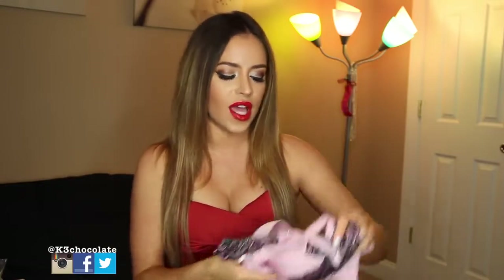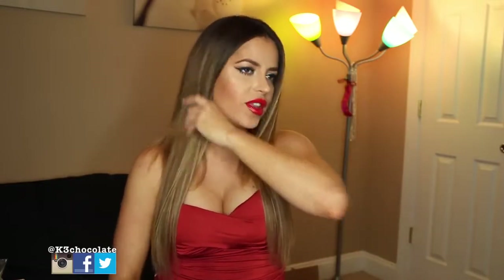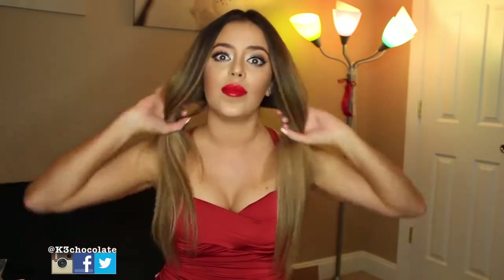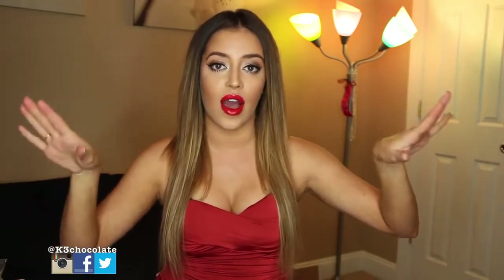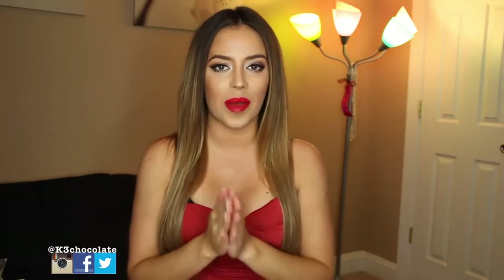A lot of Victoria's Secret bras are like $50 for just the bra, and then panties are another $20 — so it's like $70 or $80 with tax. This one is just $50 for the entire set, which is awesome. And if you sign up for the subscription, I believe the shipping is free. So definitely check out adoreme.com — I will link them down below. Everything is so sexy, cute, and affordable.